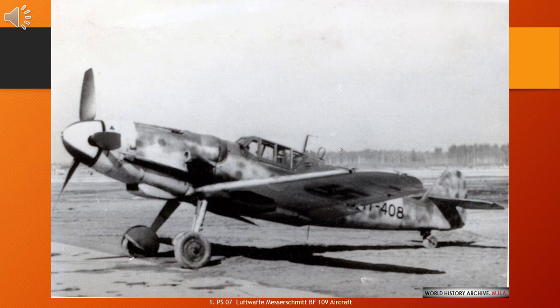105 Bf 109 pilots were each credited with the destruction of 100 or more enemy aircraft. 13 of these men scored more than 200 kills, while two scored more than 300. Altogether, this group of pilots was credited with a total of nearly 15,000 kills. Though no official ace status existed in the Luftwaffe, the term 'expert' was used for an experienced pilot irrespective of his number of kills. Using the Allied definition of pilots who scored five or more kills, more than 2,500 Luftwaffe fighter pilots were considered aces in World War II.